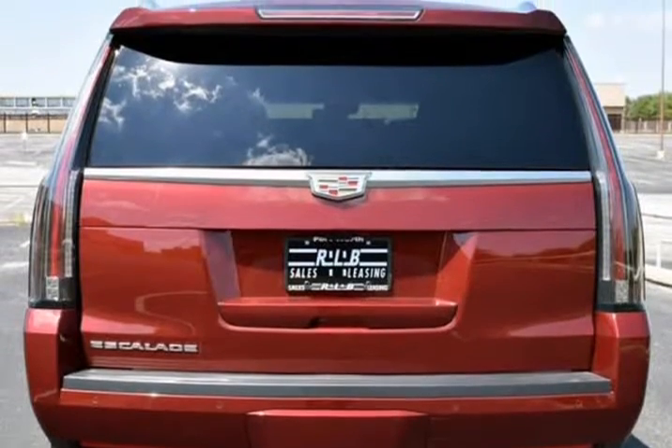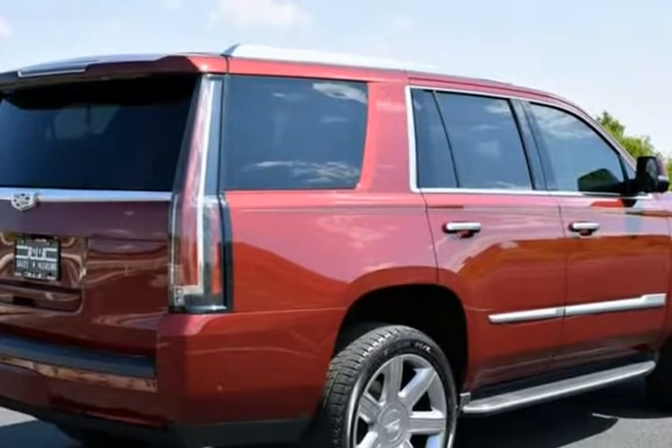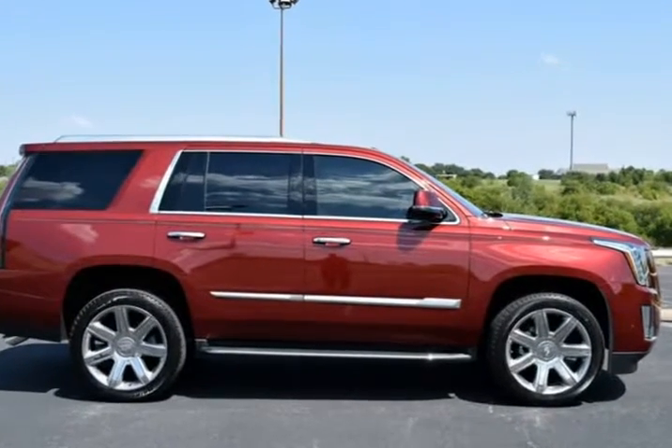Rear Seat DVD Entertainment System. Wheels: 22-inch quad X9 quad 6S PK Chrome Multi-Feature Design. This Cadillac is in above-average condition inside and out for the year and mileage.